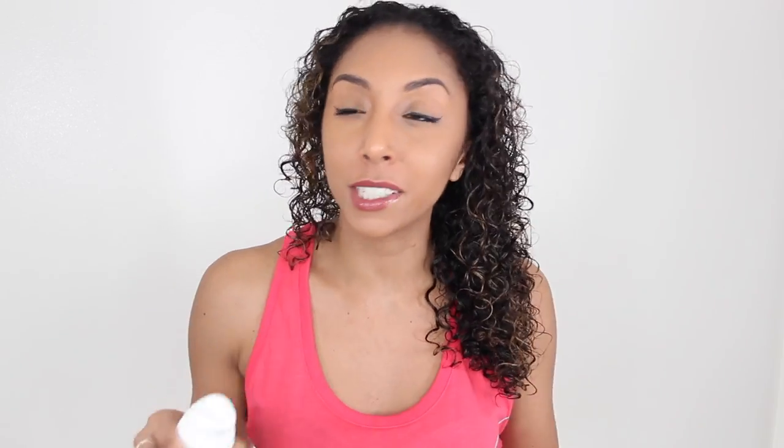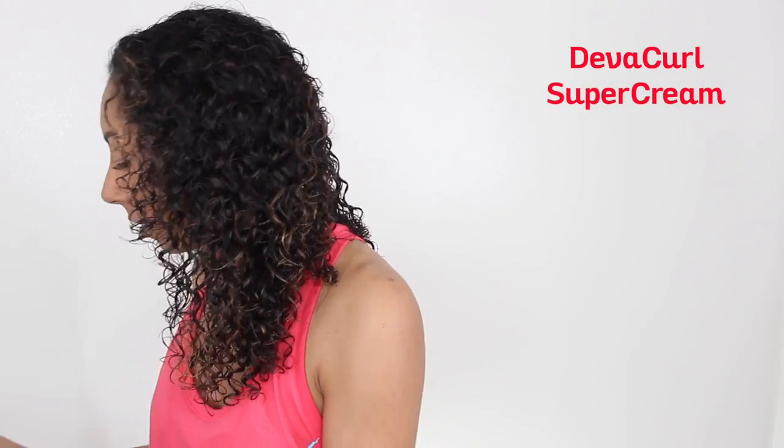Now, one little tip that will actually help you avoid product buildup — I learned this from Lissette on YouTube — which is to apply the product more to your hair and not really on your scalp. Your curls are what we want to be defined, so this is where we should focus all of our product. So now that you know how to get rid of product buildup, let's talk about what you should do to make sure it doesn't really come back.